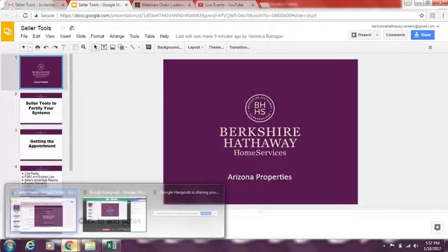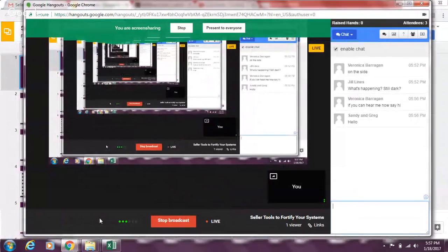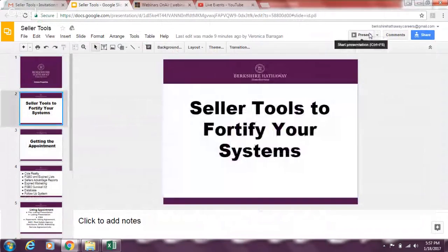I purposely did not open my screens yet to show you where the tools are located, so I can show you how to get there — because that's one of the hardest things: where do I find stuff? Feel free to pop in with any questions; I have my cell phone right next to me. Let's get started: seller tools to fortify your systems.